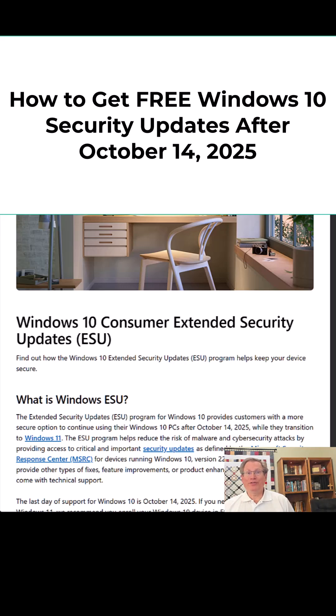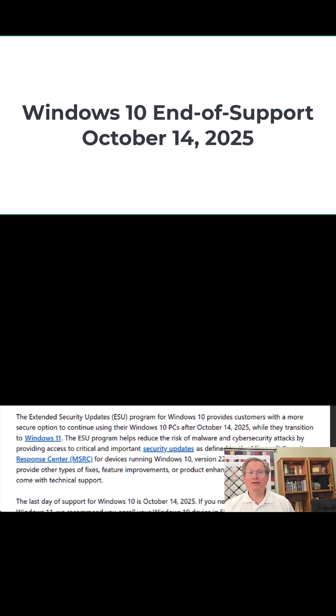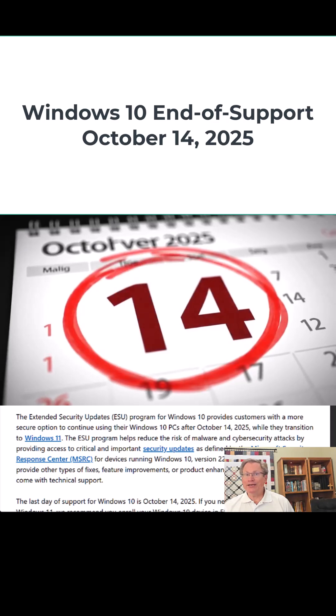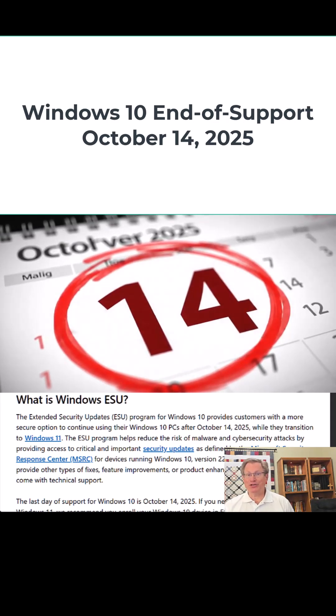Are you using a Windows 10 computer that cannot make the upgrade to Windows 11? If so, there's a critical date you need to know: October 14, 2025. That's the official end-of-life date for Windows 10. After that, your device will stop receiving free monthly security updates, bug fixes, and technical support.